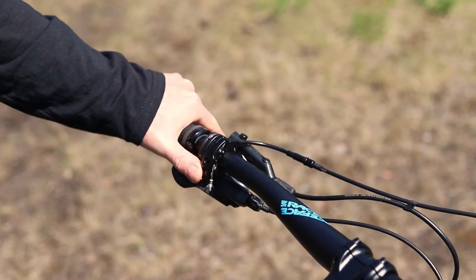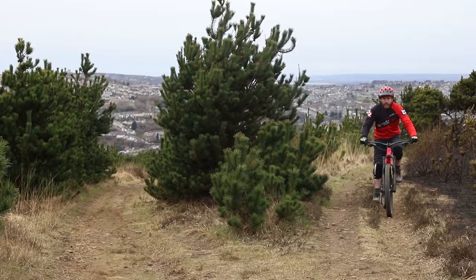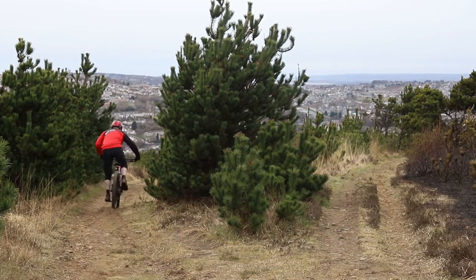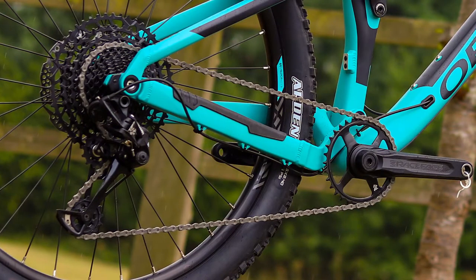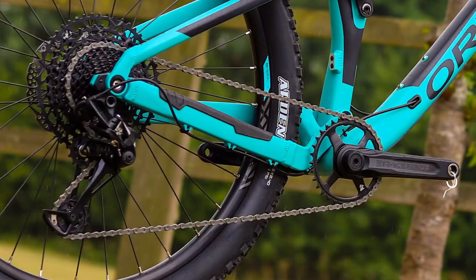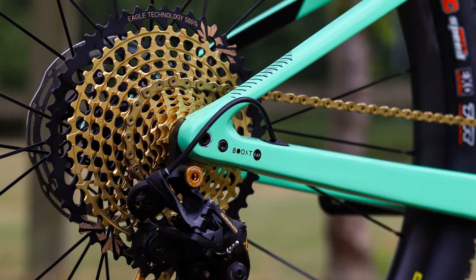Most trail bikes have dropper posts, which allow you to lower your saddle easily so that your body position isn't compromised when riding steep descents. One-by drivetrains with clutch mechs make sure the chain stays in place on rough trails, and wide range cassettes give you plenty of gears for the climbs.